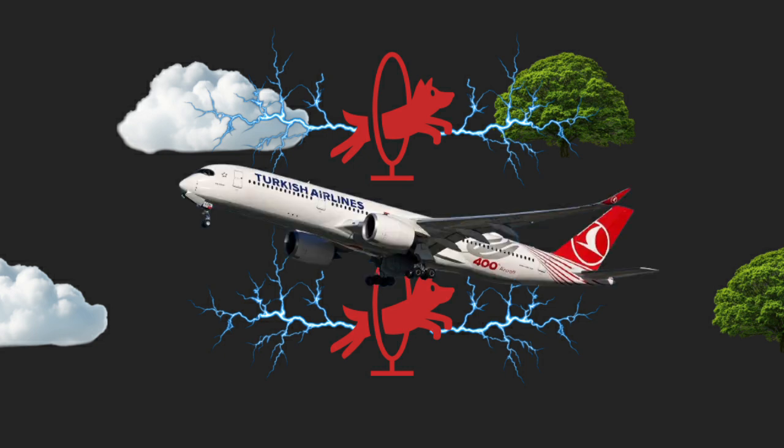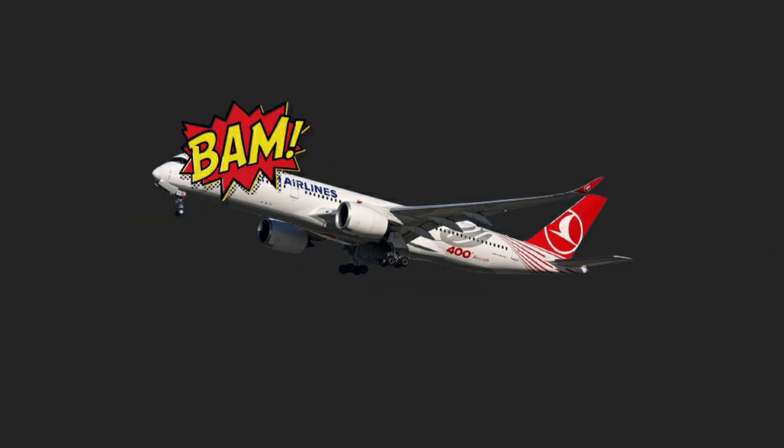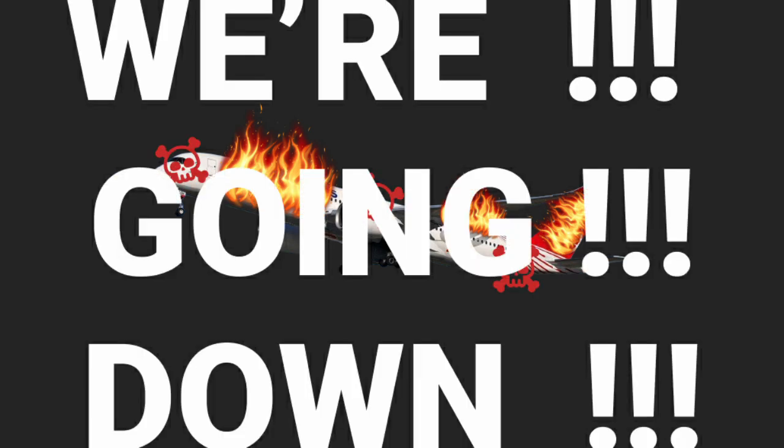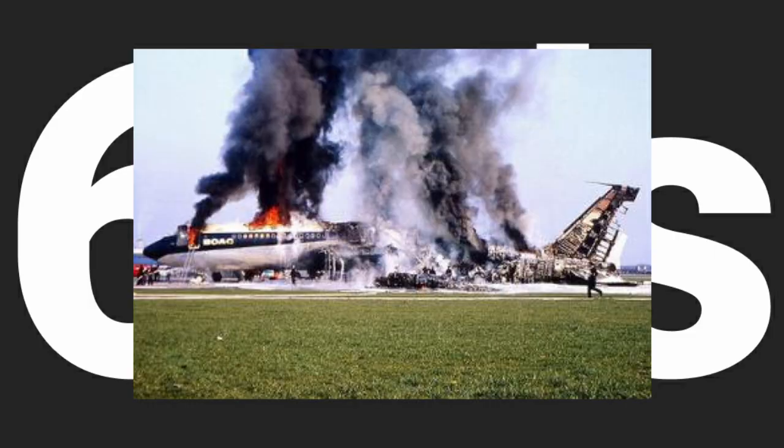So what happens when you have a giant metal tube flying around among those cloud-shaped Tesla coils? Bam! Airplane struck by lightning! Flames and death and destruction! We're going down! Well, actually no. Back in the 60s this happened and the fuel tank on an aircraft blew up, and people thought this is bad news — we should probably do something about this.